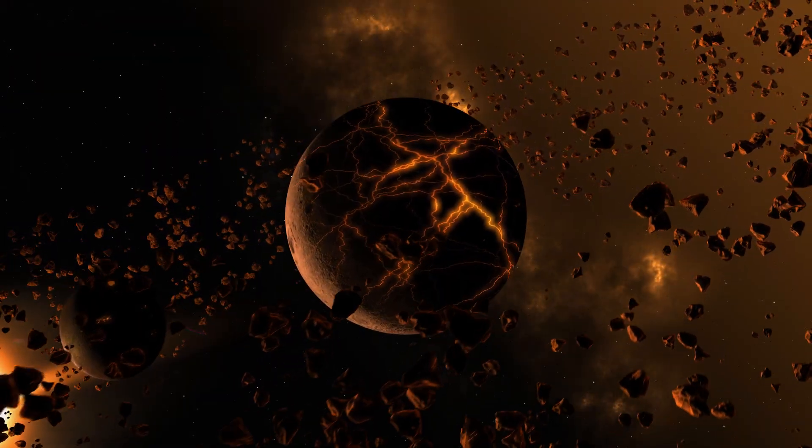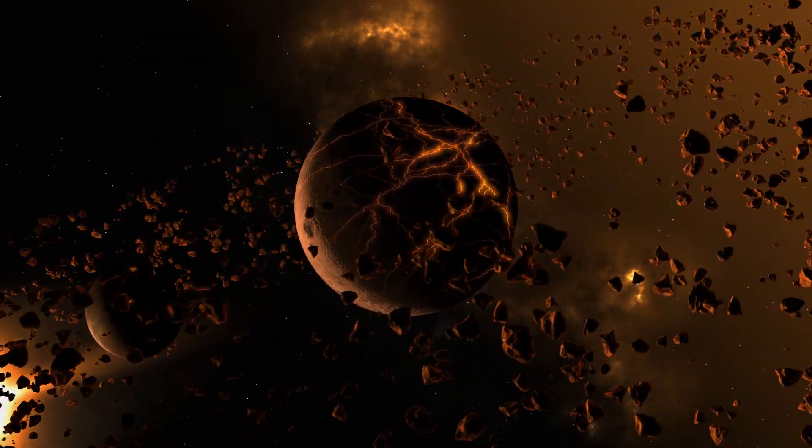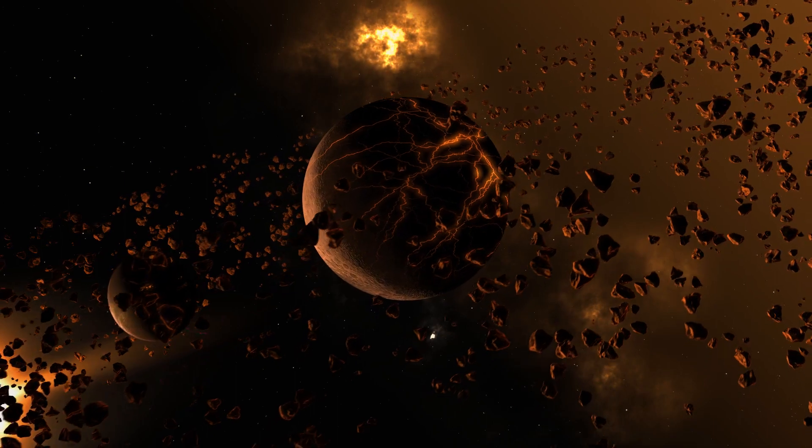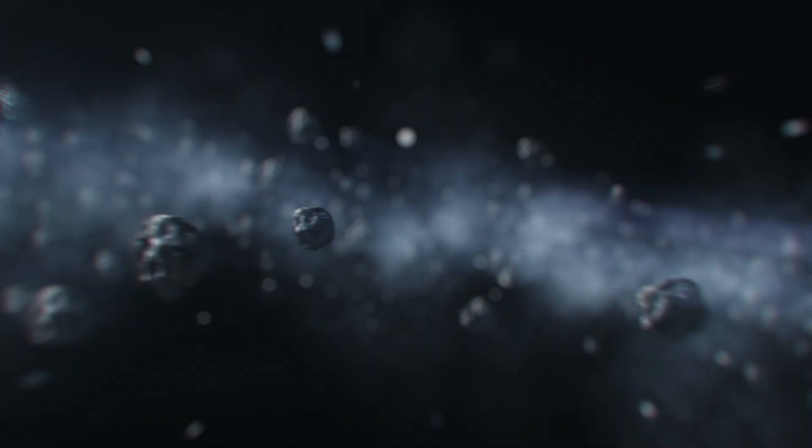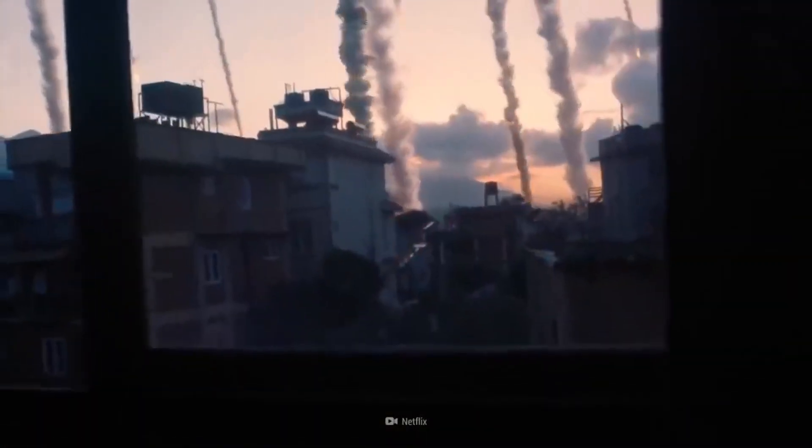Our solar system has two asteroid belts. The closest to us is the main asteroid belt, located between Mars and Jupiter. Its asteroids are mainly composed of rocks and stones. It is estimated that 16 of them are larger than 240 kilometers (150 miles) in diameter. The largest object in the belt is the dwarf planet Ceres.